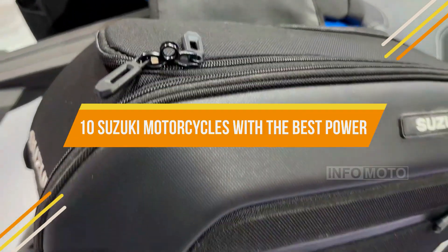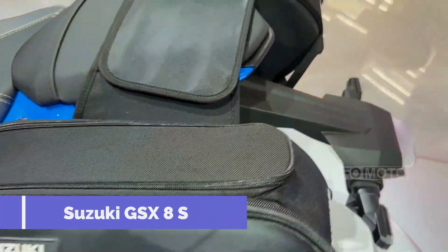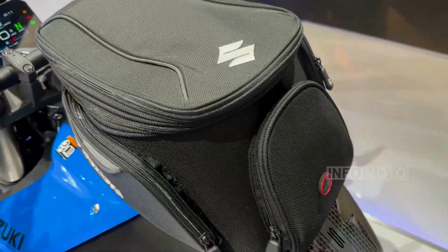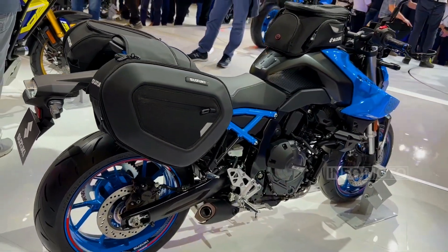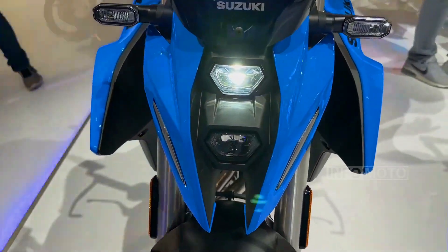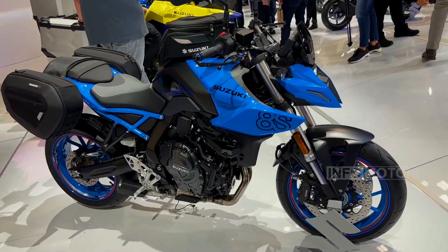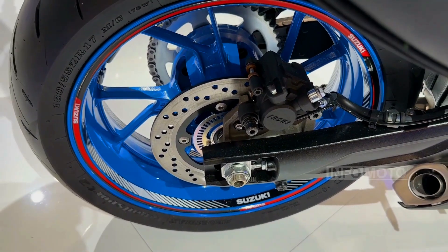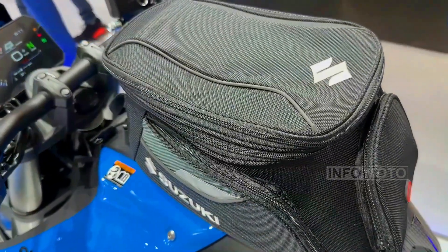10 Suzuki Motorcycles with the Best Power-to-Weight Ratio. Number 1: Suzuki GSX-8S. Let's start with Suzuki's latest roadster, the GSX-8S, debuting in 2022. This modern street fighter features a 776cc parallel twin engine that produces 83 horsepower and 58 pound-feet of torque. The power is delivered through a 6-speed transmission with a bi-directional quickshifter, complemented by the Suzuki Intelligent Ride System, which includes ride-by-wire throttle, Suzuki Traction Control System, Suzuki Drive Mode Selector, and ABS Low-RPM Assist.